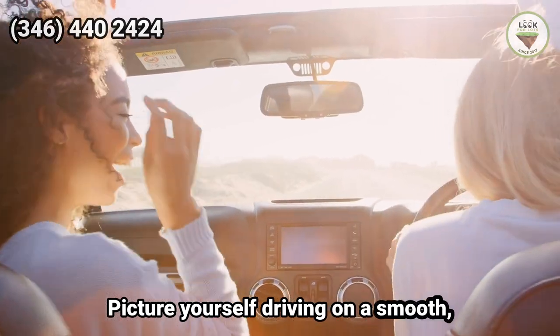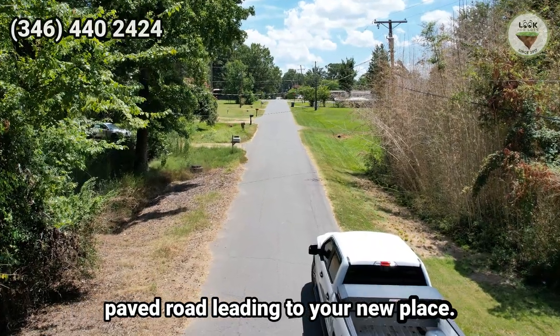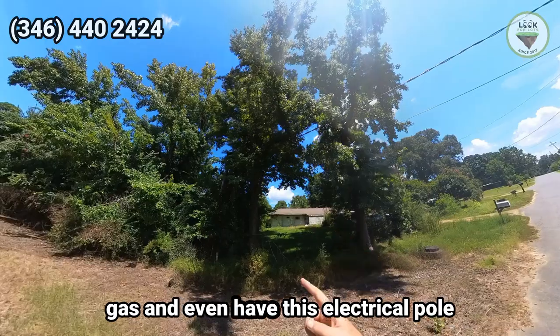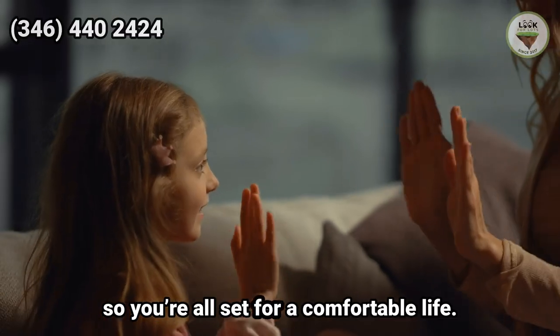Picture yourself driving on a smooth, paved road leading to your new place. It has access to city power, water, sewer, and gas, and even has an electrical pole, so you're all set for a comfortable life.